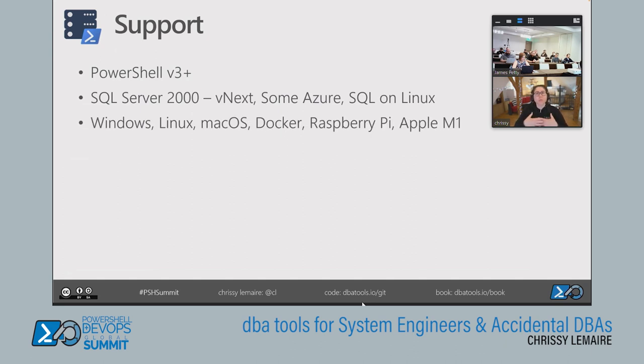You can run dbatools against a server from Windows, Linux, macOS, Docker, Raspberry Pi, and Apple M1 — because PowerShell and SMO are available on all these platforms. You don't need Enterprise Edition; we support every version from Express to Enterprise, including LocalDB.